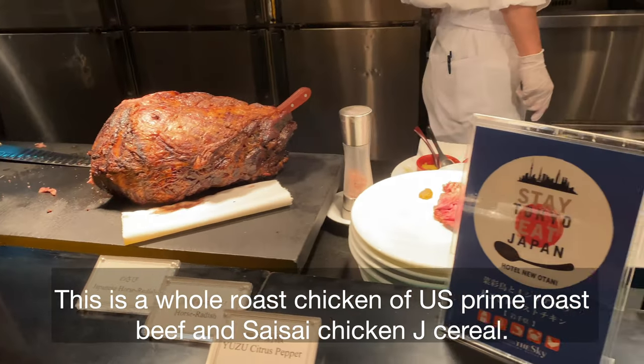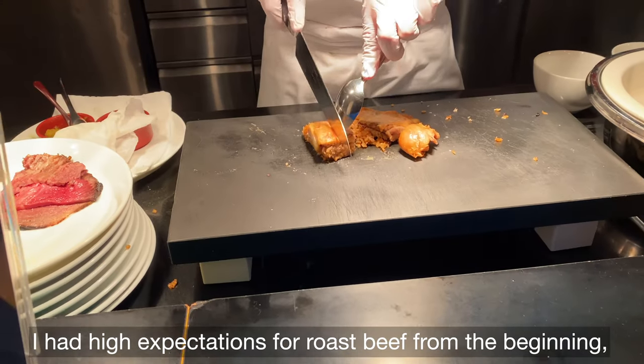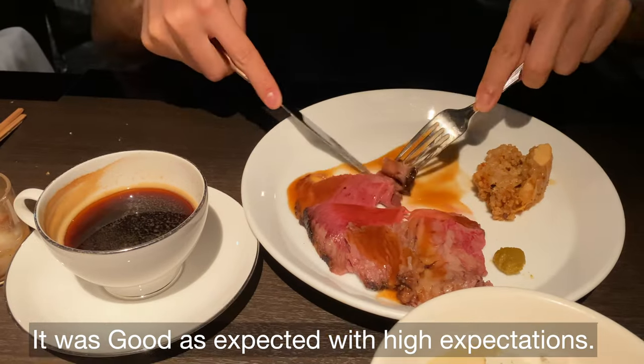This is a whole roast chicken, U.S. prime roast beef, and herb-roasted chicken. I had high expectations for the roast beef from the beginning, and it was as good as expected.